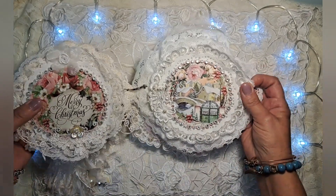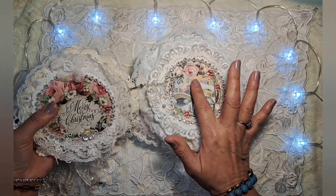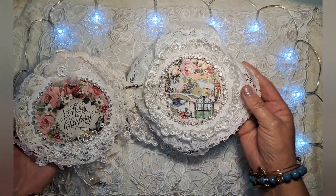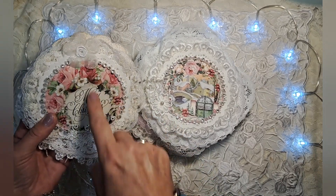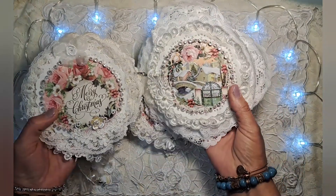But it's so gorgeous for Christmas. These are the Stamperia ephemera pieces from that Christmas collection. I've backed it with paper doily and then of course the laces and some little bling pieces and flowers. So cute.